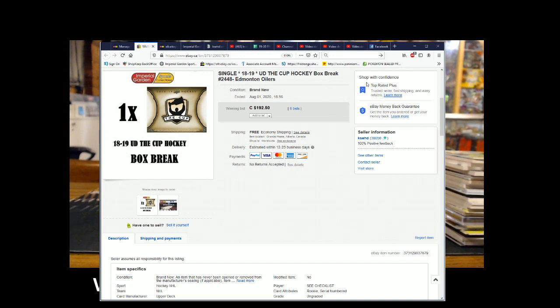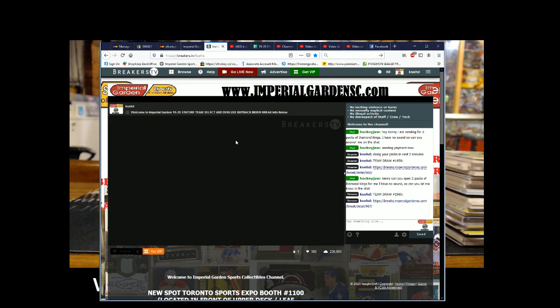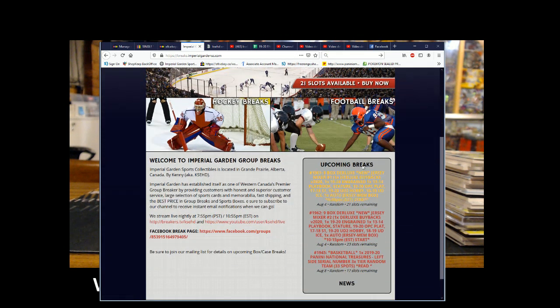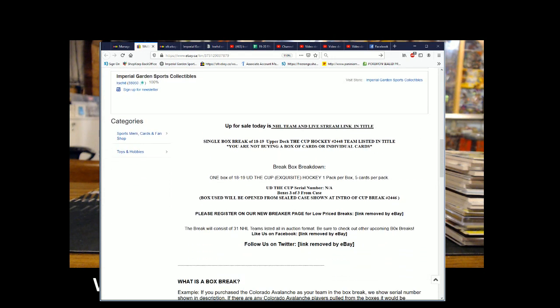Hi everyone, welcome to Imperial Garden single cup break number 2448 of 1819 The Cup. The last break was the M21 Oilers on August 1st at 6:56 PM standard time. Current date and time: Saturday August 6 at 7:57 PM Pacific Standard Time. A lot of breakers live on YouTube — if you have a summer site you can sign up there. A couple more jersey mixers posted for Tuesday, very strong checklist. This is box three of three from our three-box case, for anybody who was in break 2446.